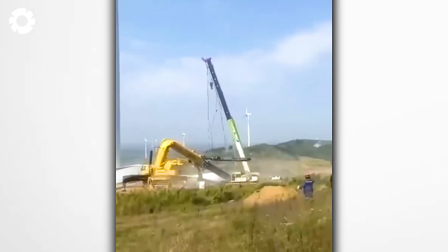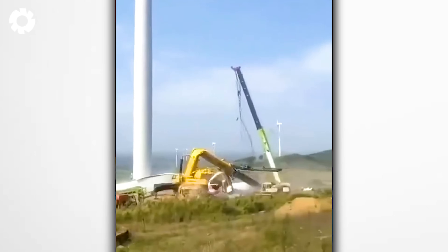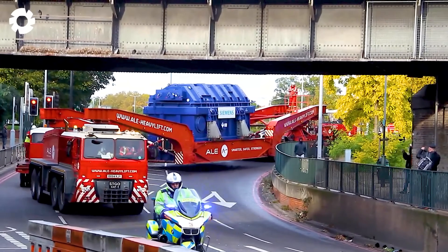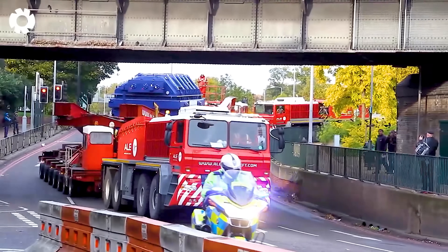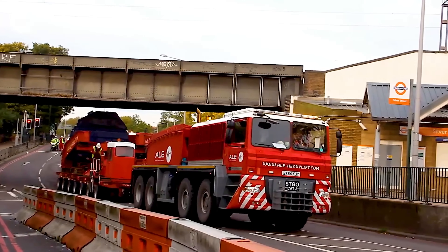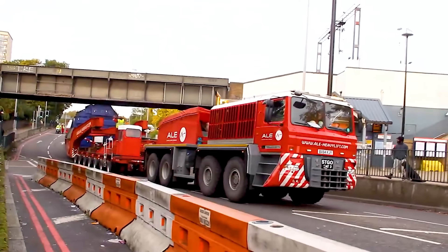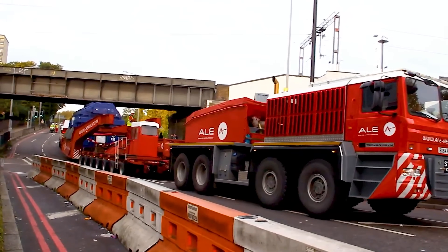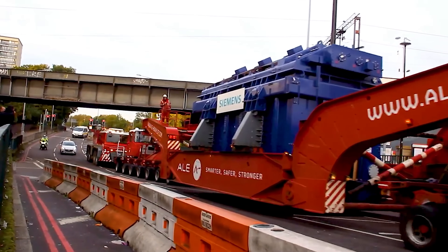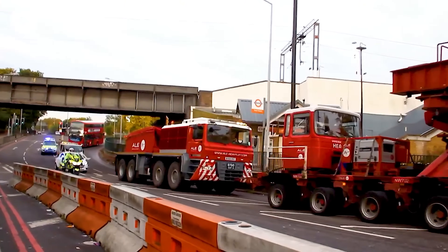The incredible sights of these heavy machines — you won't want to miss it. The AL Trojan 8870 Prime Mover, incredibly impressive and powerful, is showcasing the exceptional capabilities of the industry. It's transporting the Siemens Transformer to the National Grid Substation, creating a spectacle of strength and sophisticated engineering that undoubtedly captivates everyone.